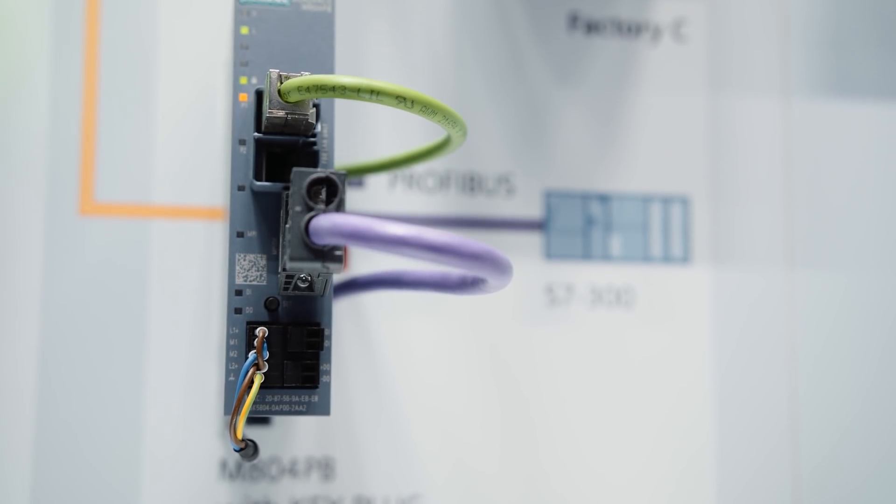So what if such a Profibus plant has to be maintained? Until now, there hasn't been a standardized or simple solution for remote access connecting Profibus plants with Ethernet networks. With Siemens, you will be able to consistently manage your remote access both to Ethernet as well as Profibus plants using a simple solution.